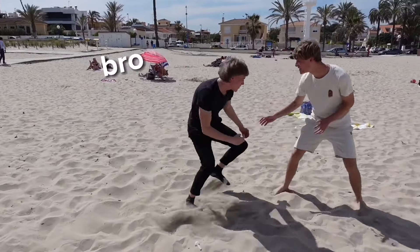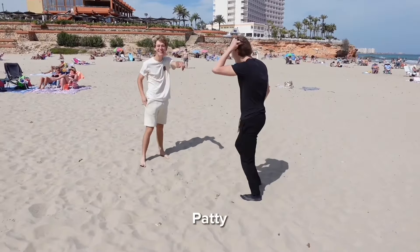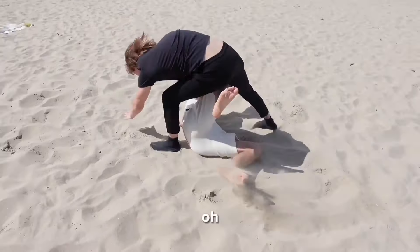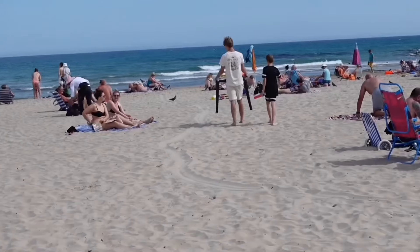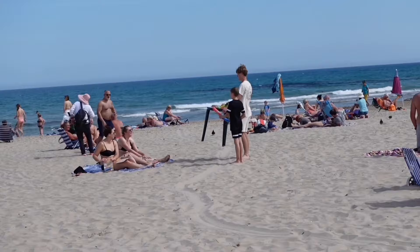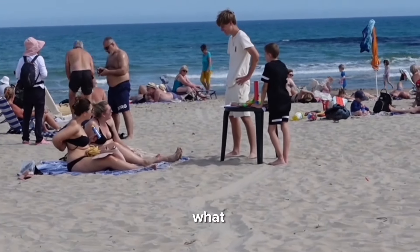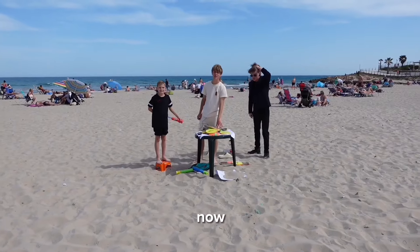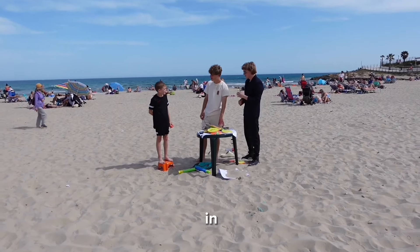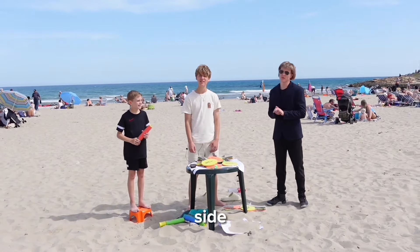After three hours at the beach we sold exactly two pieces of football and one racket for five euros total. I gave away the remaining table and products for free - just left everything there. This side hustle is not successful. Let's move on to the next one: drop shipping.